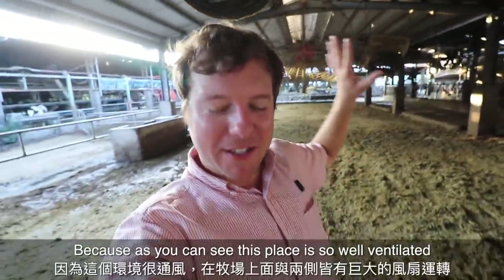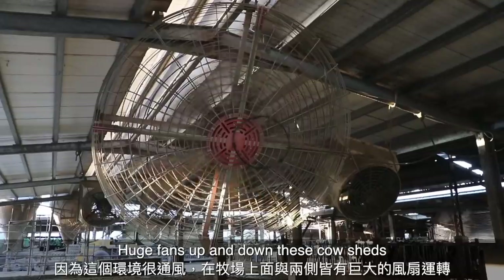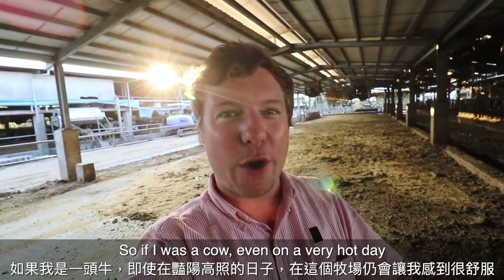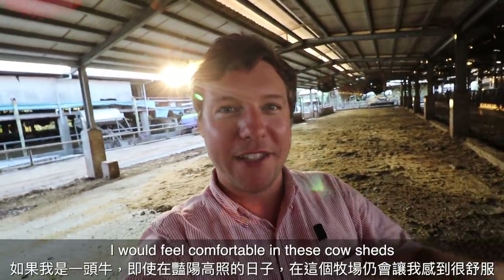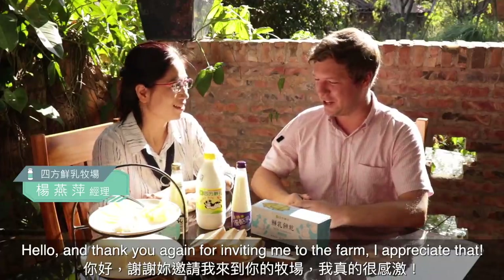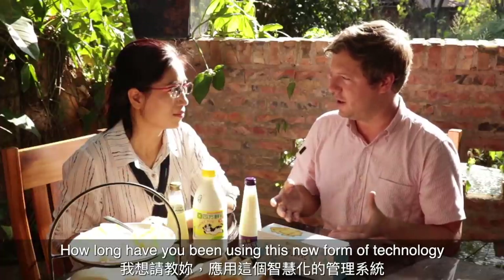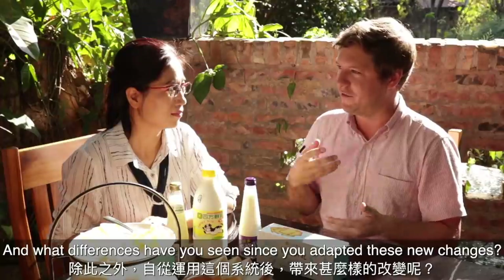This place is just so well ventilated — huge fans up and down these cow sheds. It is shady in here, it is cool, and it is breezy. So if I was a cow, even on a very hot day, I would feel very comfortable in these cow sheds. I wanted to ask how long they've been using this new technology for monitoring the cows and what differences they've seen since adapting these new changes.